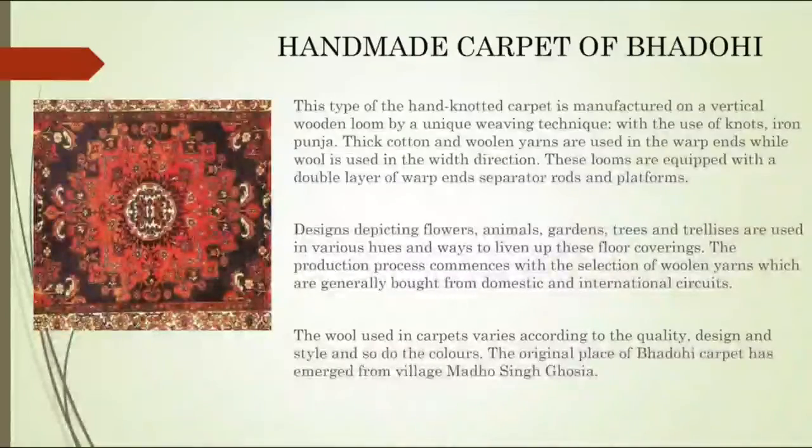The third one is the Handmade Carpet of Bhadohi. This type of hand-knotted carpet is manufactured on the vertical wooden loom by a unique weaving technique with the use of knots, iron, and punja. Thick cotton and woolen yarns are used in the warp ends while wool is used in the width direction.